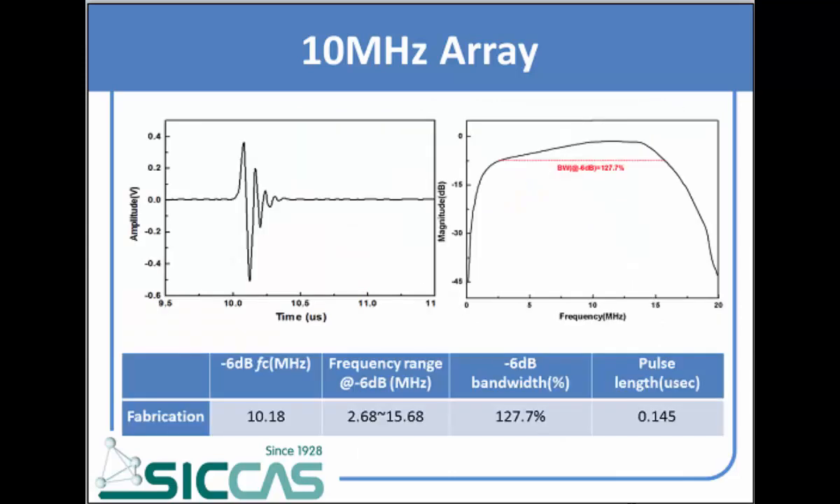For example, the working frequency is 10.18 MHz and the bandwidth is up to 127.7%.